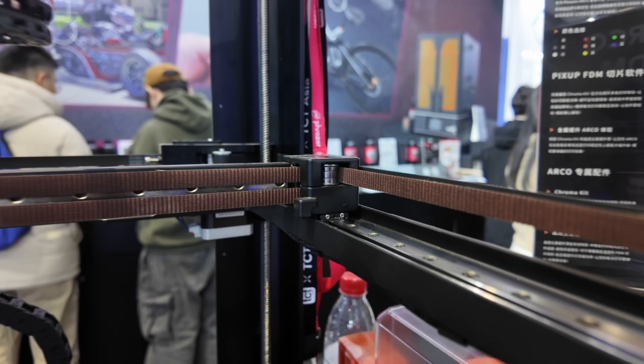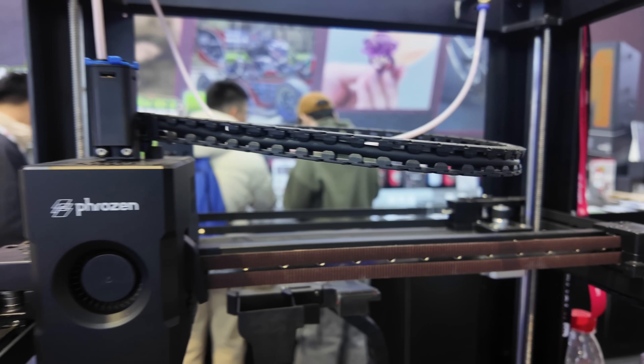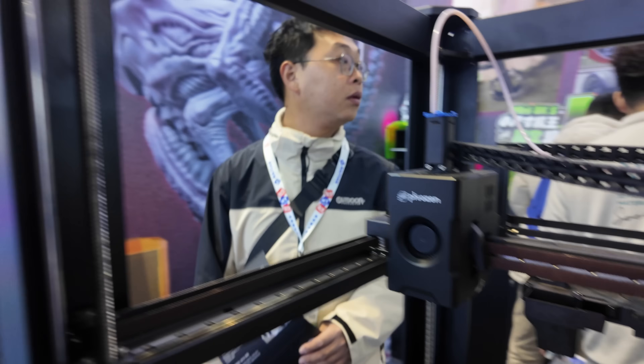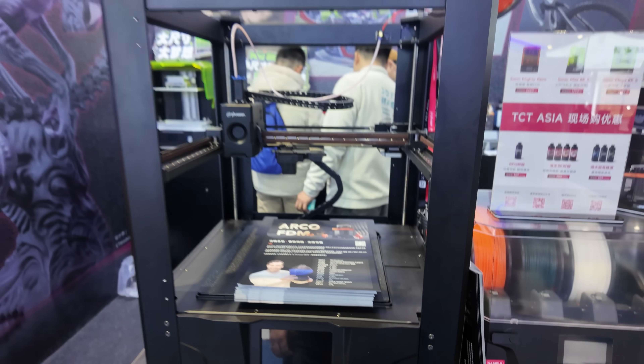Moving over to Frozen, they have the Arco — a flying gantry Core XY machine. If you've seen a Voron V2 it'll look familiar, but it uses four lead screws for the Z. The XY motion is very Voron-esque but upside down. It is also a multi-filament machine with an AMS-type unit.